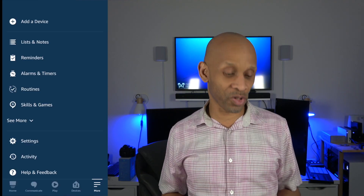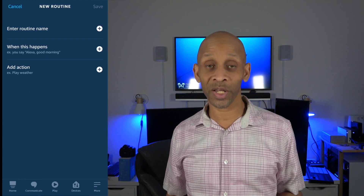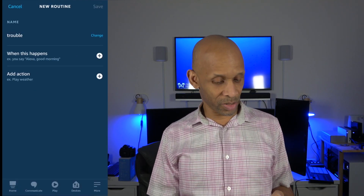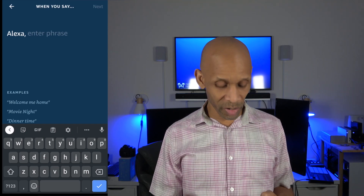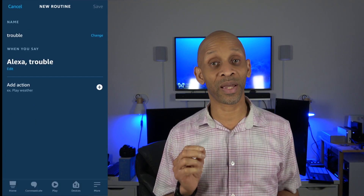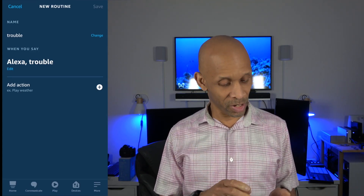Let's dive right into the routine. Click on routines and then click the plus sign. We're going to name this routine 'trouble' and then we're going to say when this happened. We're going to use voice and use the same word to make it quick and easy. So the routine is named 'trouble' and the word to trigger it is 'trouble'. Now we're going to add all the actions to make things happen.